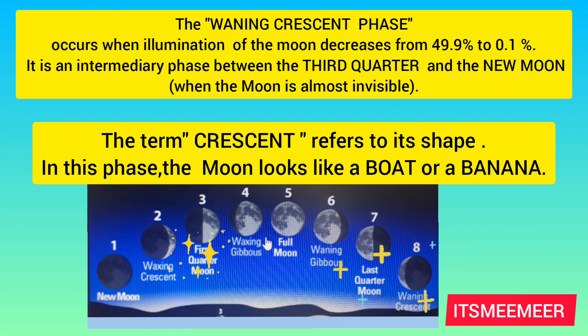The waning crescent phase occurs when illumination of the moon decreases from 49.9% to 0.1%. It is an intermediate phase between the third quarter and the new moon. The term crescent refers to its shape. In this phase, the moon looks like a boat or a banana.